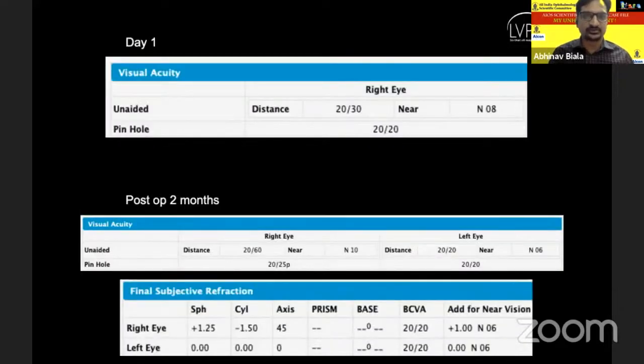The intraoperative course was perfectly normal. We performed manual marking both pre-operatively and intra-operatively. On the first post-operative day, he had an unaided visual acuity of 20/30 with unaided near vision of N6. But to our surprise, his visual acuity in the right eye had dropped to 20/60 at two months post-surgery, with a significant residual refractive error. In between, the left eye cataract surgery was performed with the same Symphony Retoric IOL, which had a good refractive outcome.